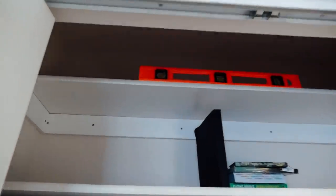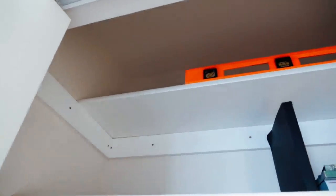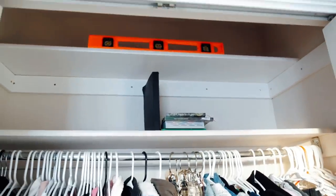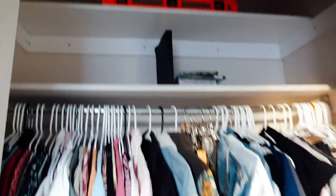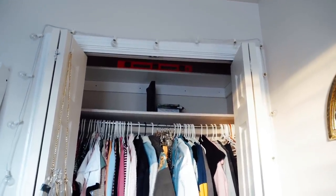My dad is so sweet and he got this done really really fast. Here's the shelf — now I can go ahead and put my books up there, put extra stuff, extra clothes, and it just maximizes that space so much more. I feel like it also makes my closet look bigger because it brings your eyes up. It's balanced, even — everything a girl could hope for on a shelf. I'm so excited!